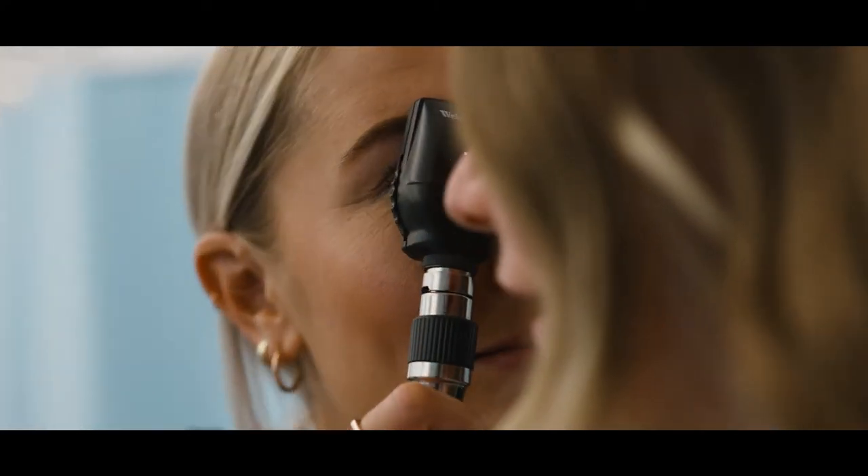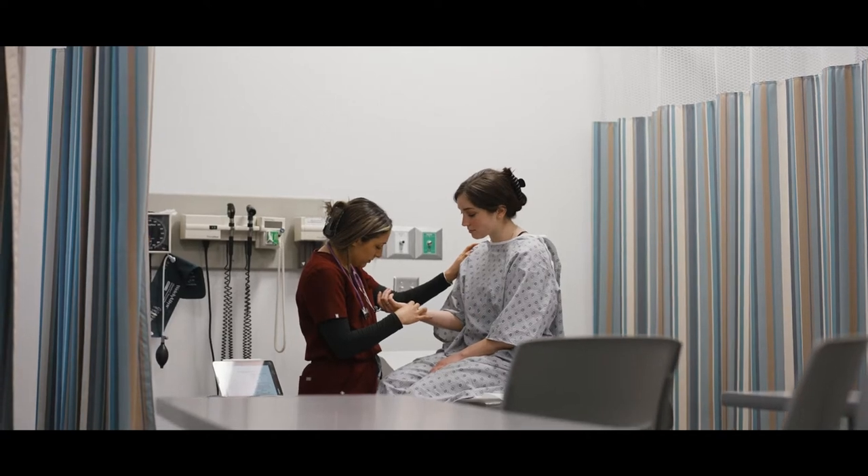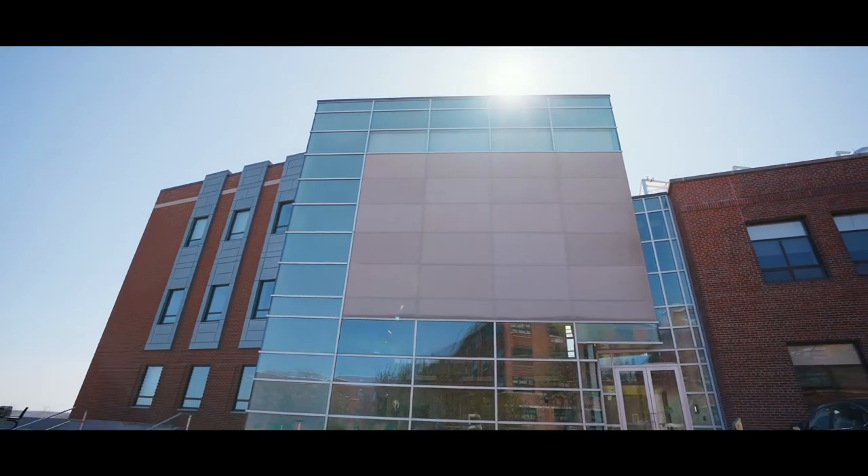When the students go out into their rotations, they've had their hands on the equipment and they feel comfortable with it because they've experienced it before.